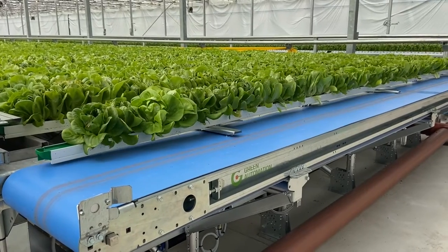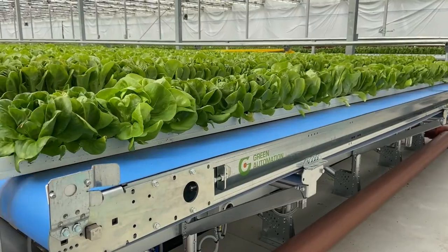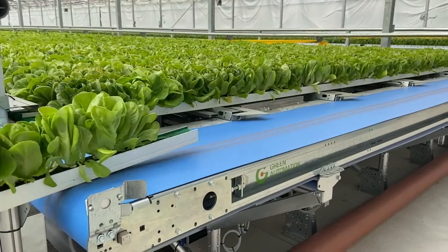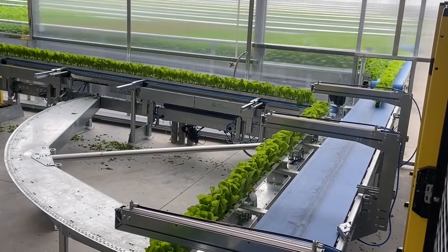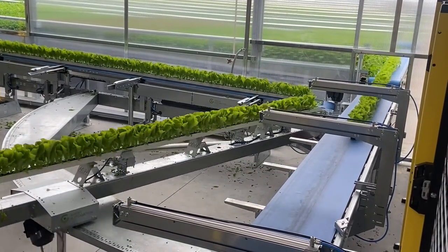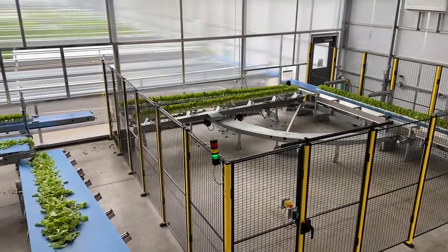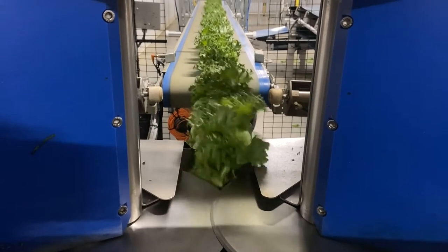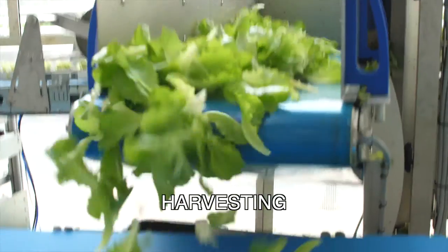Here we have our lettuce ready for harvest. When it's ready, it is removed automatically and travels down some automatic belts into the harvest and cutting room. The lettuce gutters are brought into our cutting room, where they go through a series of saws to be cut, and then the cut material is sent into our packing house.